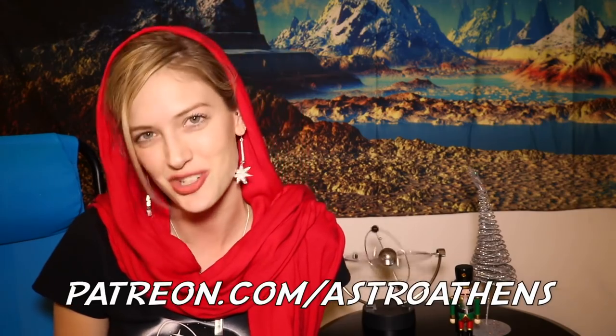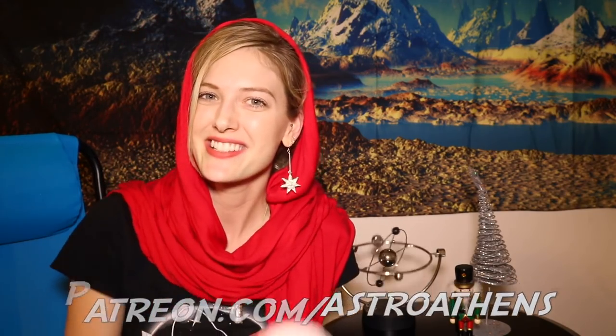Thank you all so much for watching. I hope you enjoyed this video about this amazing new discovery. I'll catch you guys next week — same time, every single Thursday — bringing you a new episode of Café Astro Athens. Please do hit subscribe and leave a comment below if you think this discovery is absolutely fascinating. If you'd like to help contribute to the show, I have a Patreon page at patreon.com/astroathens. Bye guys, cheers.